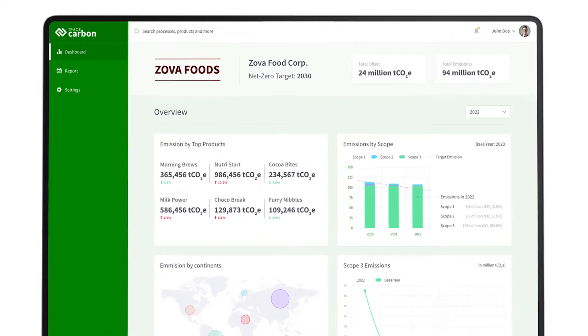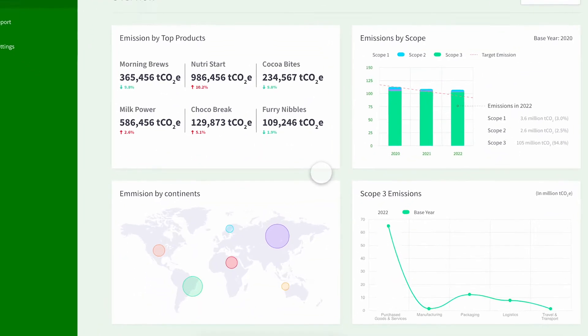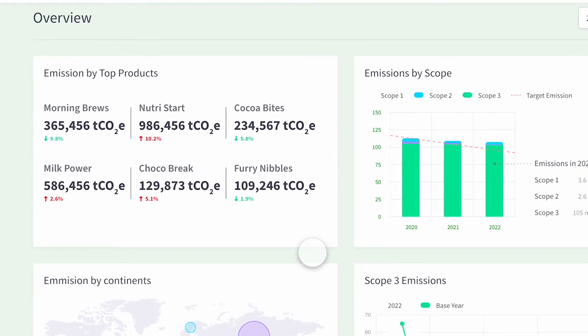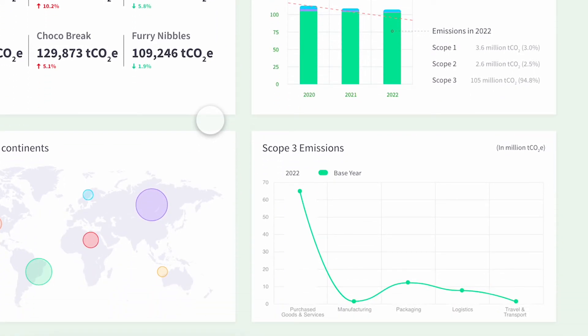On the organization dashboard, we can access an overview with top emissions by geography and product, proportions of scope type emissions of the company, and the breakdown of scope 3 emissions with reference to base year by key emission categories for the organization.